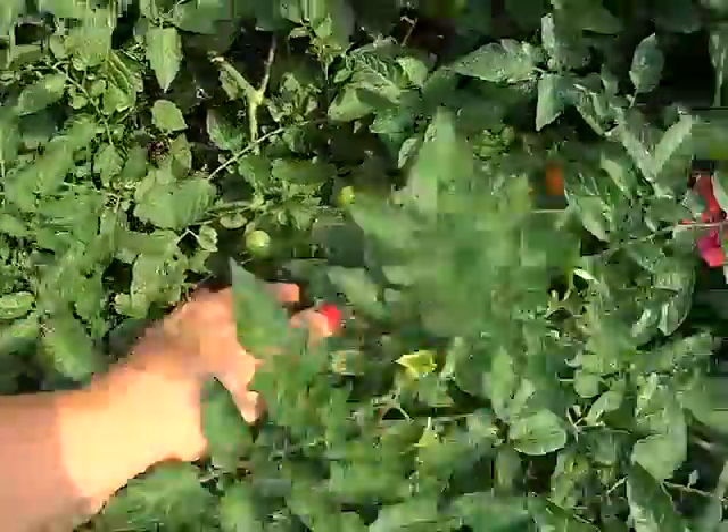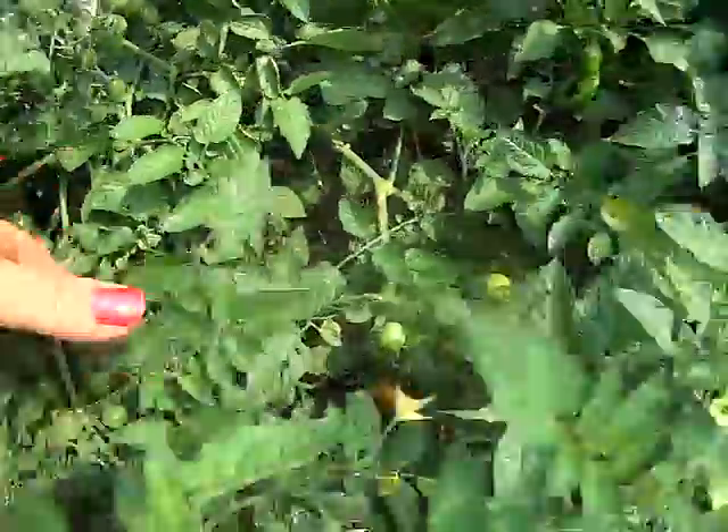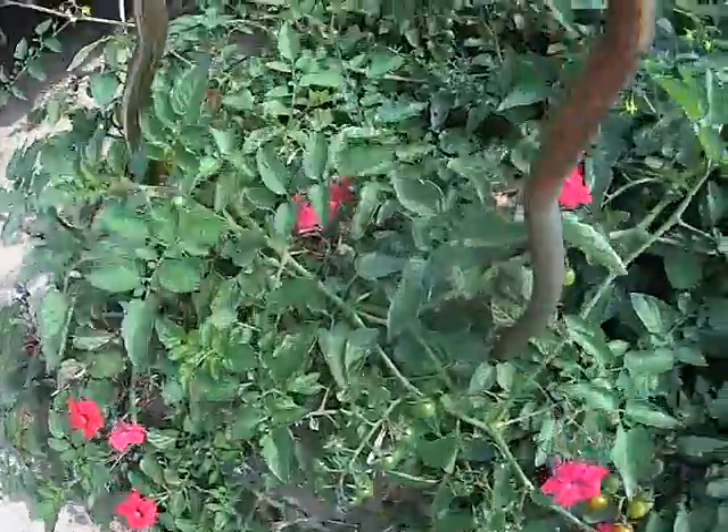If you look in here, look at all these. Every day I'm picking — there's more peppers. Every day I'm picking these tiny little tomatoes. And they're everywhere. I mean, they're flowing. Look at them all. They are good.